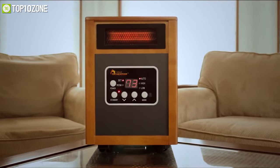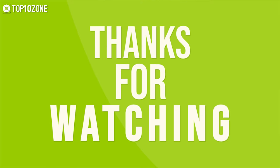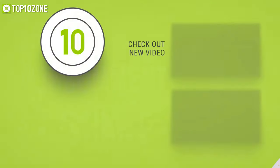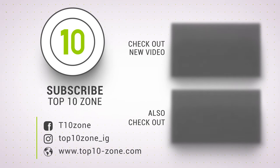So that was our list of the top 10 best space heaters just for you. Thanks for watching our video. Like, comment, and share with your friends if you found this video helpful. Subscribe to our channel if you want more videos like this on your feed.